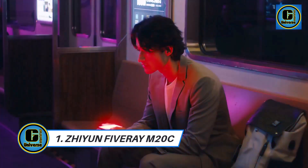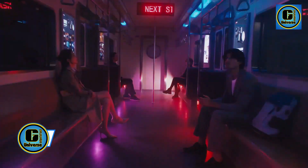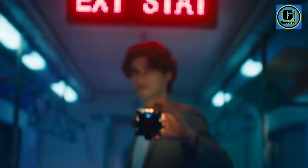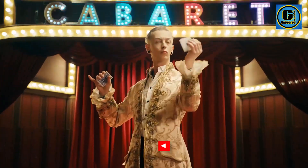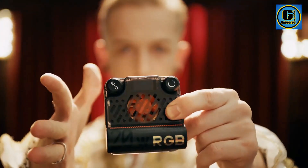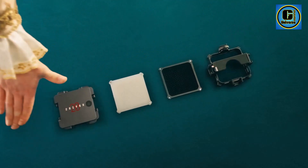Xi'an Fivirama 20 Coulombs. Imagine a video light that fits your pocket, bursts with vibrant colors, and delivers professional results. The Xi'an Fivirama 20 Coulombs is that light and more. This compact powerhouse packs a punch, offering features that will ignite your creativity on the go.